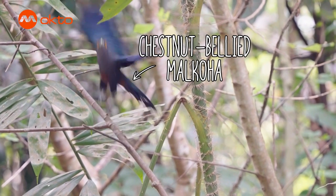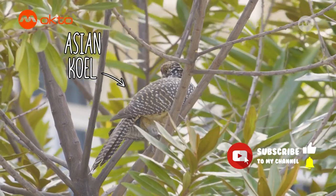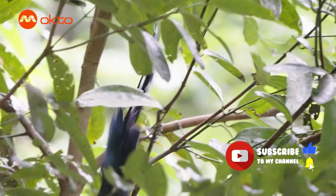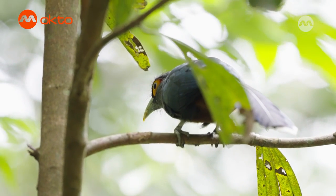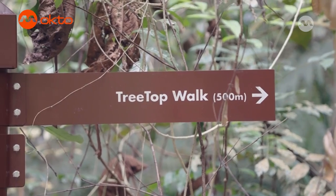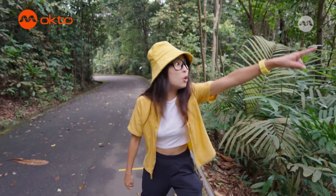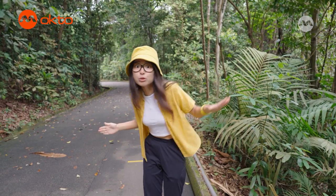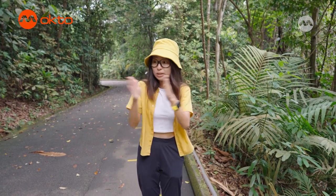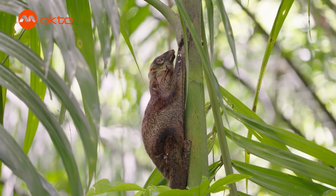Right behind me is a chestnut-bellied malkoha! This uncommon resident bird is a member of the cuckoo family, which the Asian koel is also part of. This clumsy bird forages for food in the canopy layer of the forest and is the only species of malkoha still thriving in Singapore's forest. Look at the colugo hanging there! Colugos use the height of the trees here to glide through the canopy, moving from one tree to another easily. That usually happens at night and in the daytime, they are just resting like this.